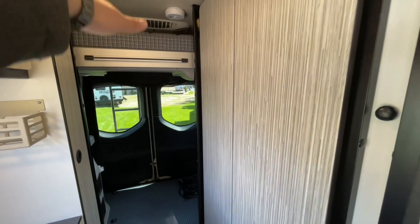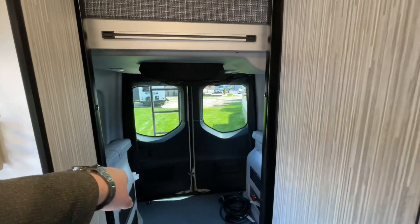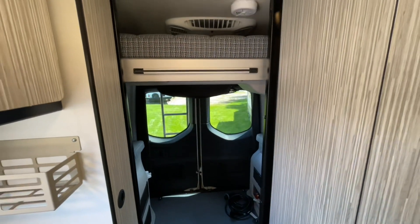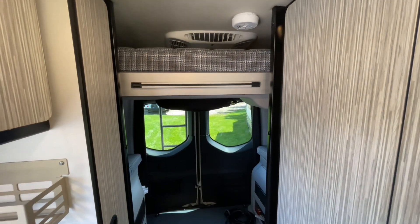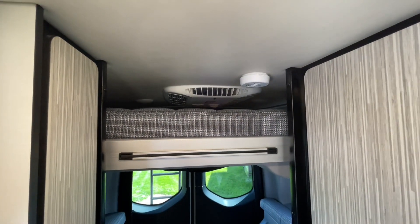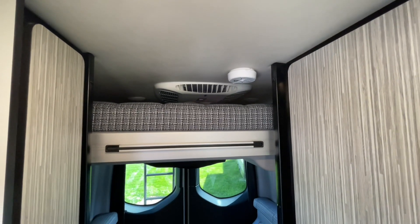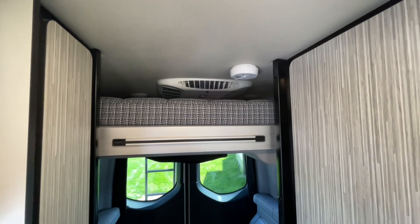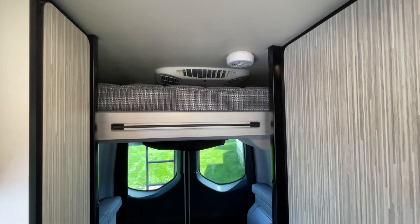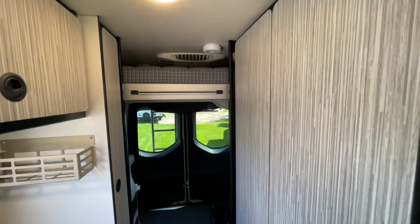We have the power bed here, which will give you the most length when it's all the way down. However, you can sleep on it in any position, so that's a nice touch. The air conditioner up there is the new Coleman Mach air conditioner, which is the quietest out there by far. There's a little digital display on it, and you can also control it with an app on your smartphone. You can do the same with the awning — there are little apps for these now, which is a cool touch.